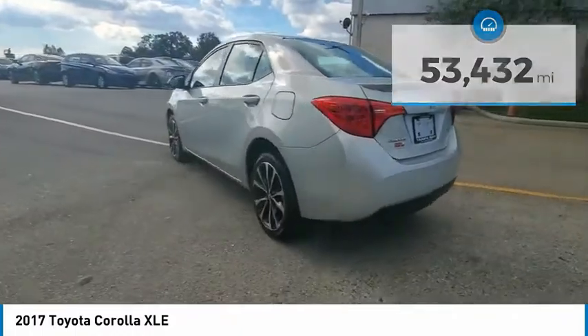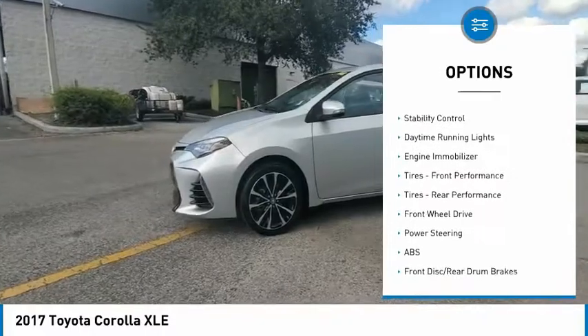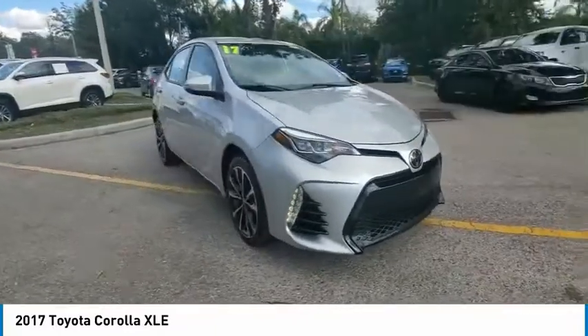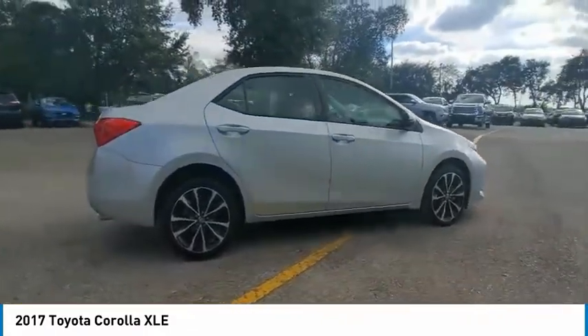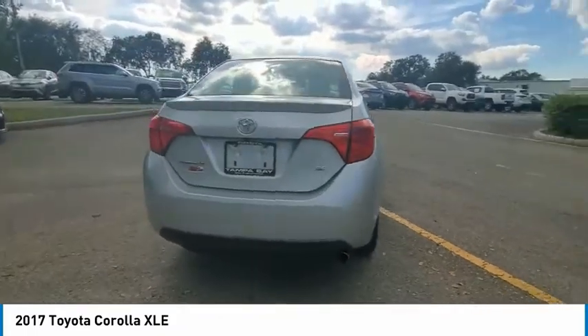Here are some of this vehicle's great options: tire pressure monitor, heated mirrors, aluminum wheels, brake assist, traction control, stability control, daytime running lights, engine immobilizer, front performance tires, and rear performance tires. This vehicle offers reliability and good looks at a great price, so come in and take a test drive today.